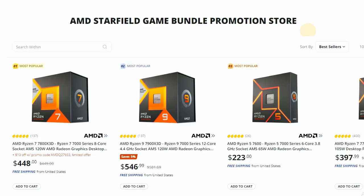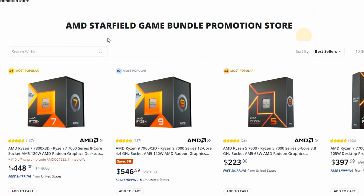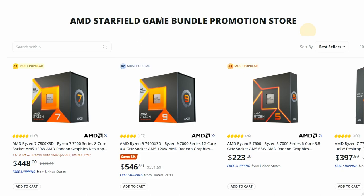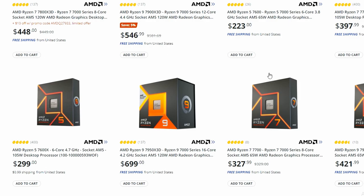Newegg has released an AMD Starfield game bundle promotion. If you buy any of the 7000 series AMD processors, you'll get Starfield bundled in. If you're interested in Starfield and willing to buy a 7000 series processor, this might be a good deal — there are promo codes, price cuts, and free shipping available on some processors.